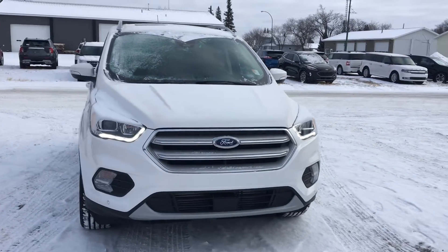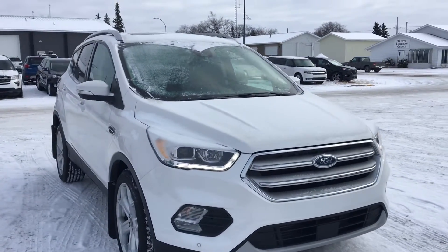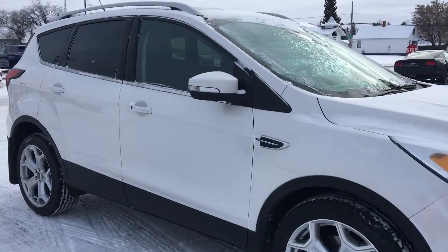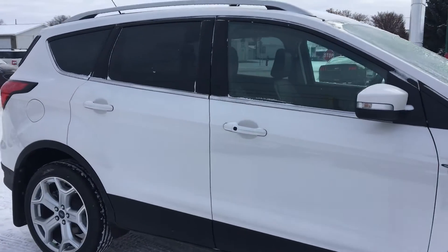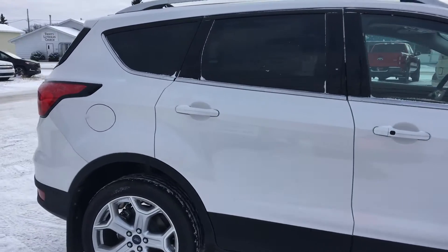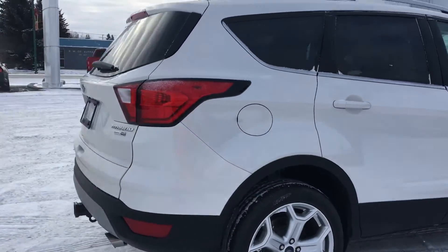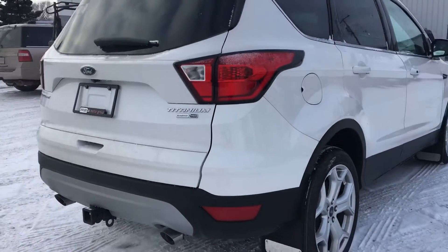Hey Gloria, Marisa again here from Country Ford. I wanted to also show you a 2019 Ford Escape Titanium that we have as well, just so you have more options to really think it over and see which one is going to work best for you. So we'll just make our way around here.